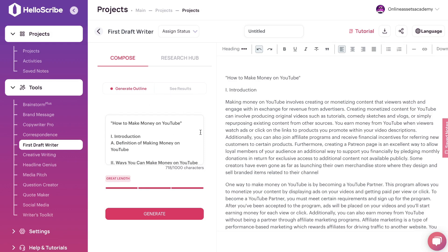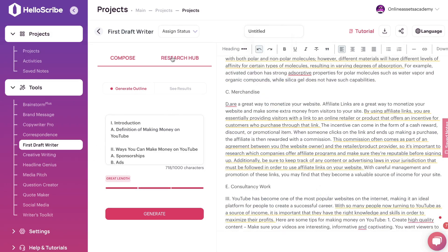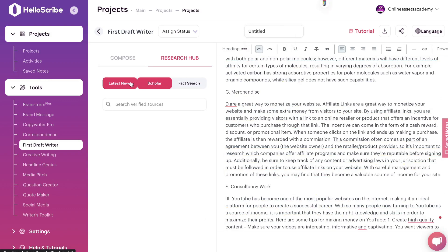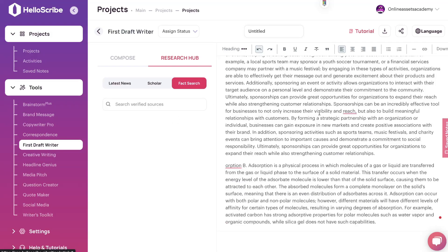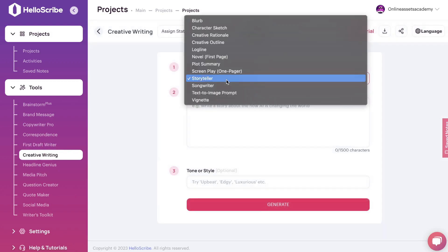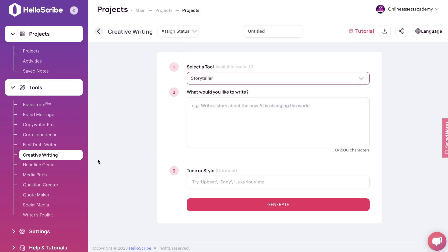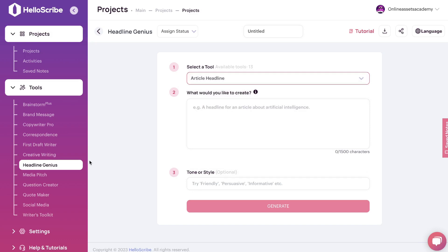Below that is the First Draft Writer, where you can create and write longer form content — generate an outline and create the first draft for an article or blog post. They also have a Research Hub, which lets you get high-quality references and citations for your blog or paragraph, finding sources you can cite. Below the First Draft Writer is Creative Writing, where you can create novel or fictional stories — storytelling, screenplay, creative rationale, character sketch, blurb, plot summary, and more. Below that is Headline Genius, for creating headlines for specific scenarios: article headlines, book titles, email subjects, LinkedIn posts, Pinterest, and so on.